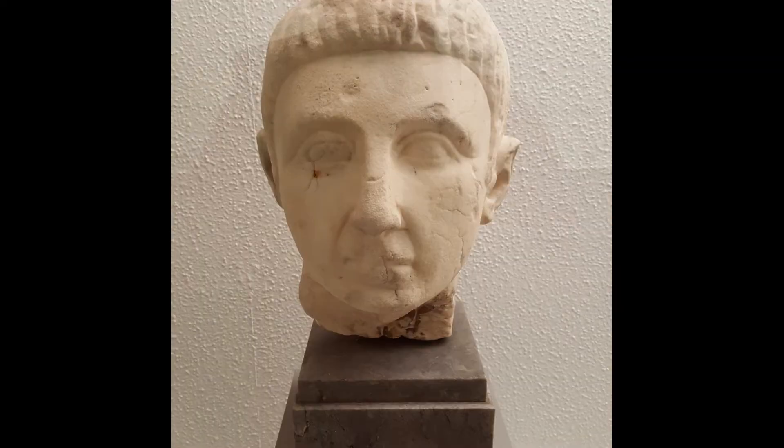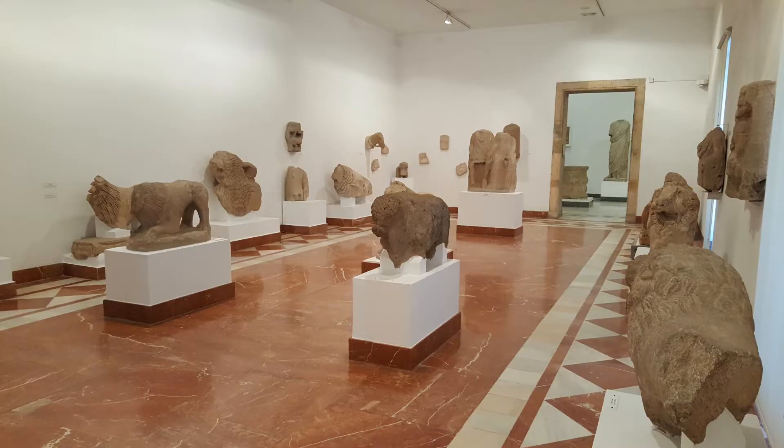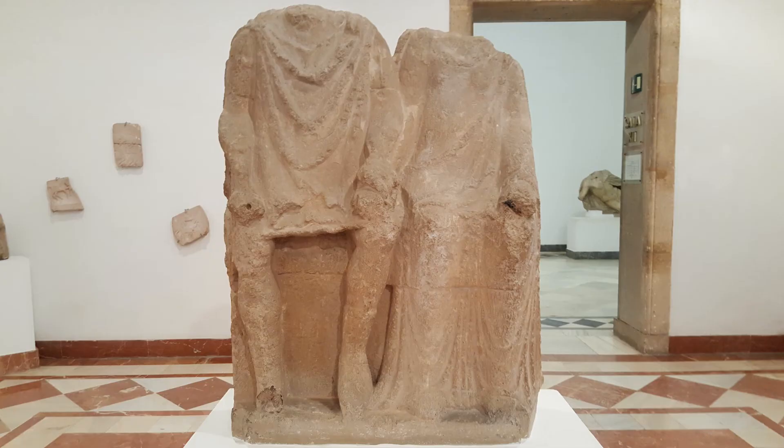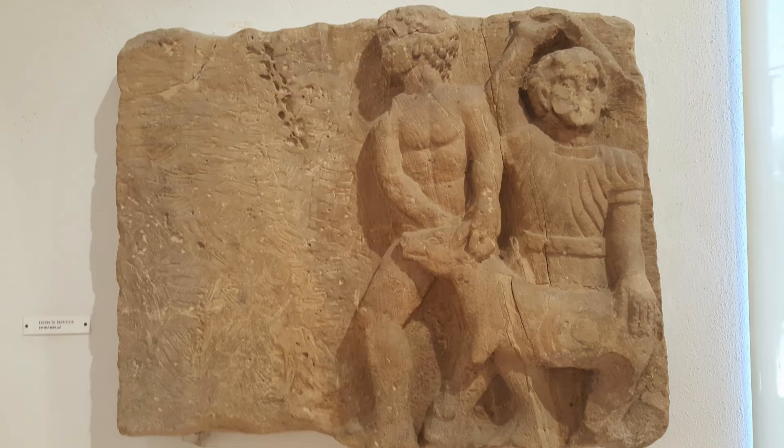Its first venue was actually the Alcázar of Seville, around 1875. The museum was then moved to El Convento de la Merced, an ancient convent from the 13th century. In 1880 the museum was officially inaugurated and opened to the public, and it proved an immediate success.